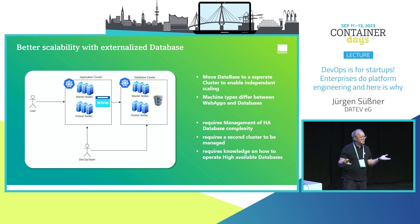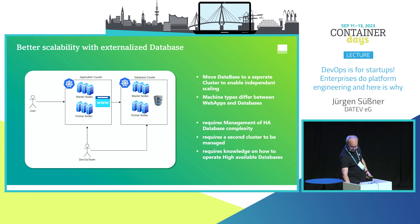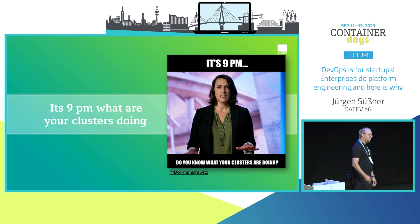Obviously, it requires a second Kubernetes cluster. I want to quote a friend of mine who was formerly at VMware. She said: 'It's 9 p.m. — do you know what your clusters are doing?' Well, I don't know what my clusters are doing. They're just running, and I hope they're doing what I expect.